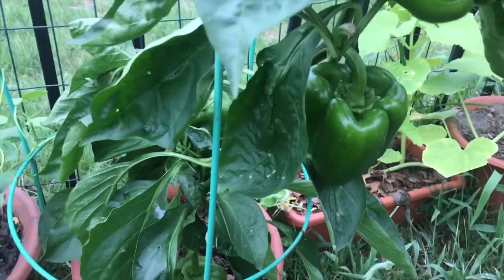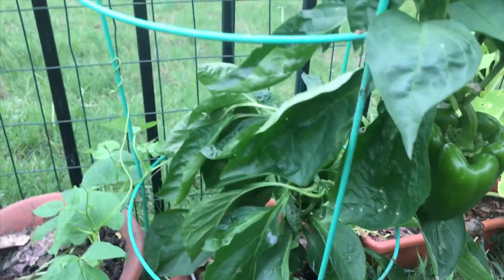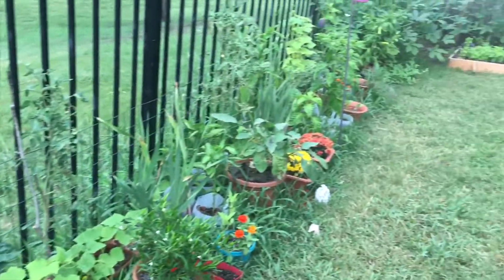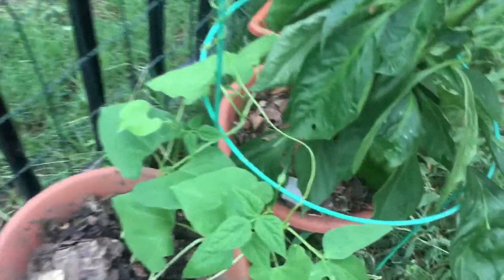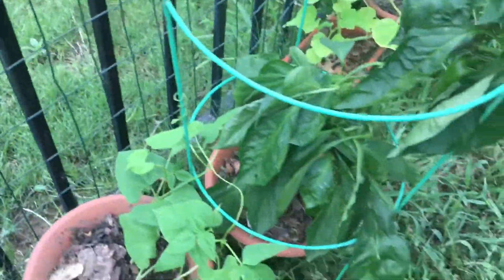Hey guys, so this is September 9th, week two, and I just want to show you guys where we're at. I did pull out some of the things — my zinnias are here, these are beans, these are Kentucky pole beans.